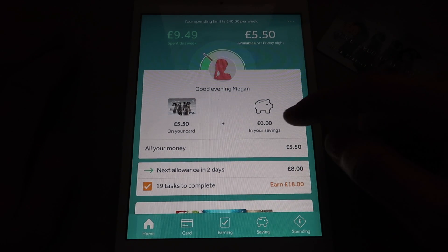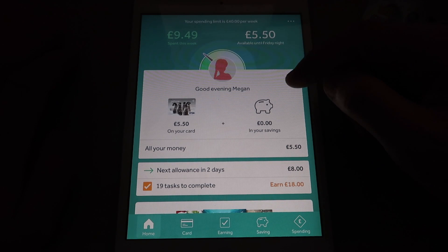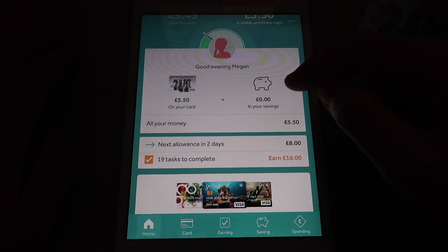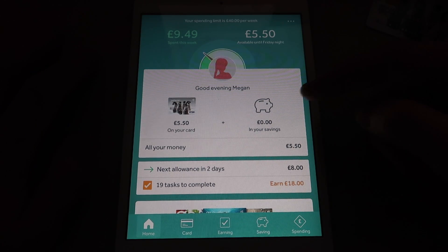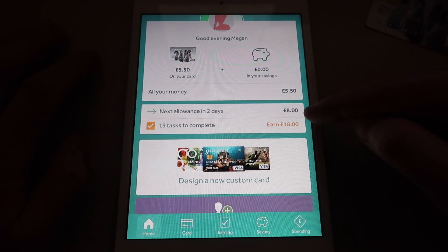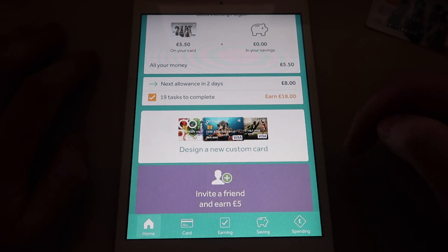This is the app that the child can see. Obviously she can't see how much is in your account. It's basic information — how much she spent this week, what she's got available, the card. She can set up a savings account, so if she wants something that's £50 and she wants to save it over 10 weeks, it will tell her how much she has to save each week. It will automatically save a percentage of her allowance each time she gets paid so she reaches her target. Next allowance is in two days and it's £8. She has 19 tasks to complete, and if she completes all 19 she could earn another £18.